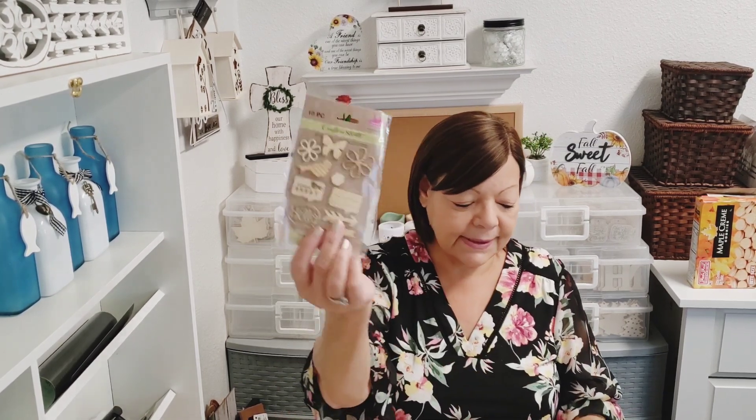I found wooden word stickers — sunshine, friend, hello. I could not believe it — wood stickers at the Dollar Tree! One pack has four pieces, another has ten pieces, and I got two packs. One has butterflies, flowers, birds, arrows, and a little speech bubble that says hello — really cute. Then there's one with little coffee cups, nine pieces. I think I got all the wood word sets they have. If there are more designs, let me know in the comments because I'd be on the hunt!